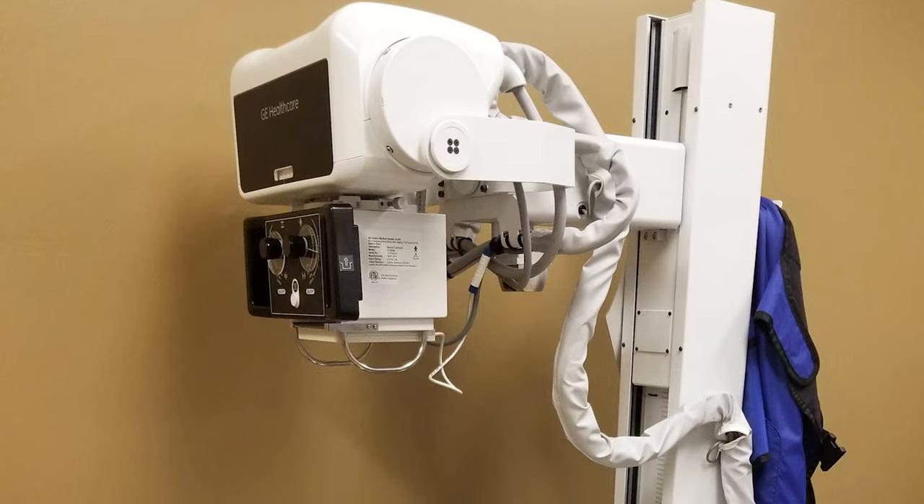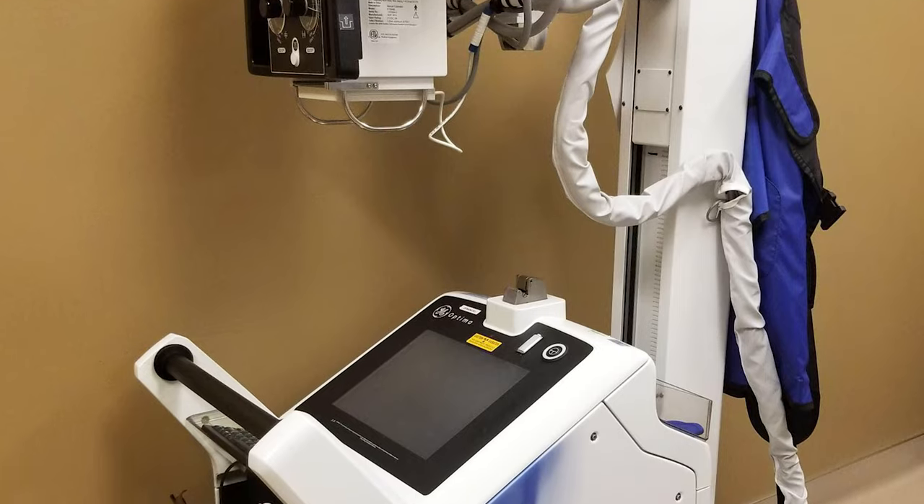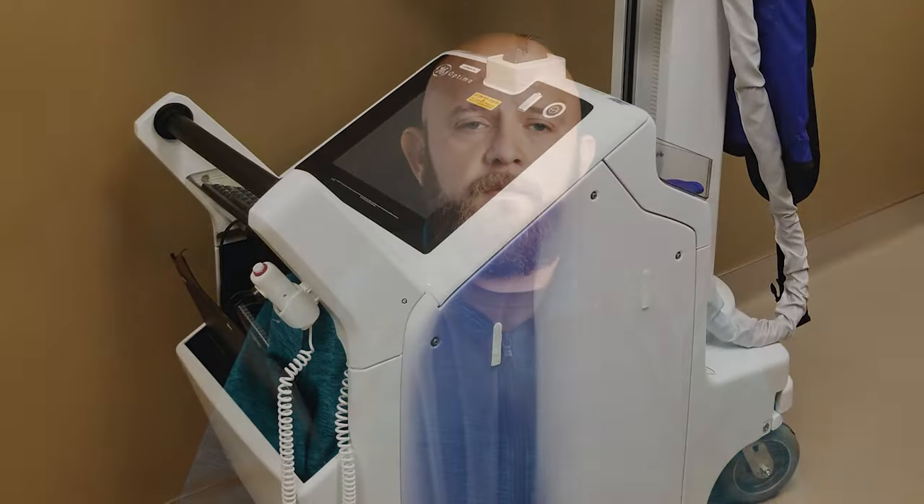Premium systems are going to have born-on digital detectors. They are going to be integrated into the hospital's network and are going to have capabilities of service, whether it's remote service or serviceability that is a lot more responsive. Parts are readily available and service contracts are there for them as well.